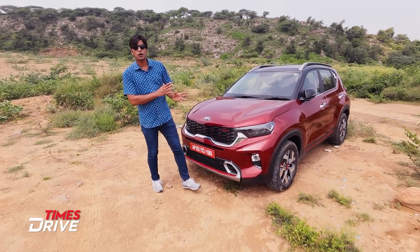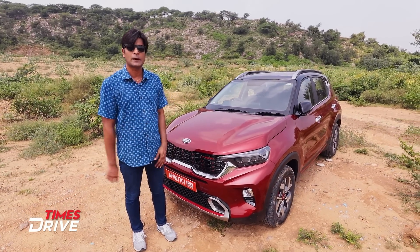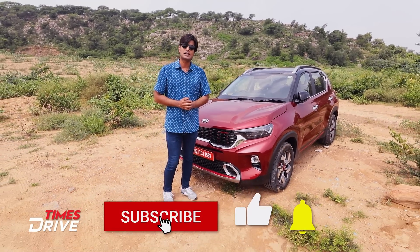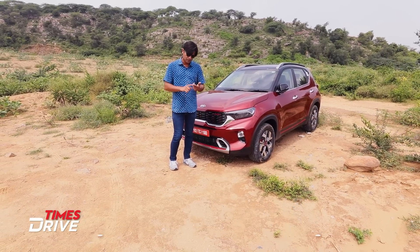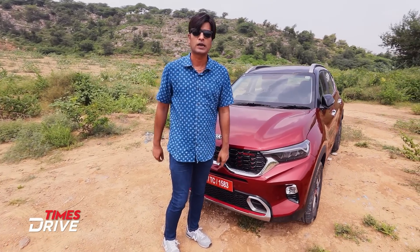Before we start this story, the real purpose of making this video is Sonet's drive — how does this drive? Because the rest of the things we already know. Before getting into it, please subscribe to the Time Drive channel and click on the bell icon. For all the latest news, follow Time Drive on Instagram, YouTube, Twitter, and Facebook. Let's start.